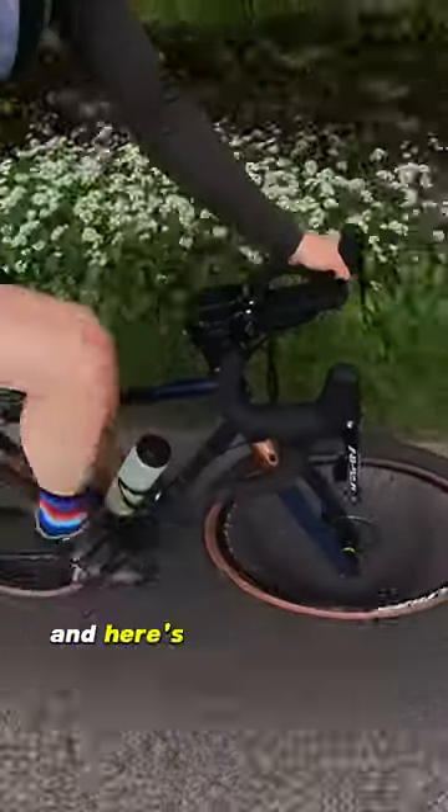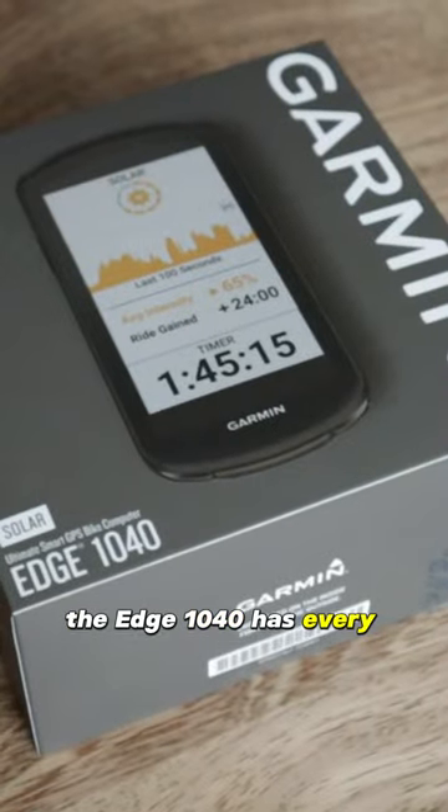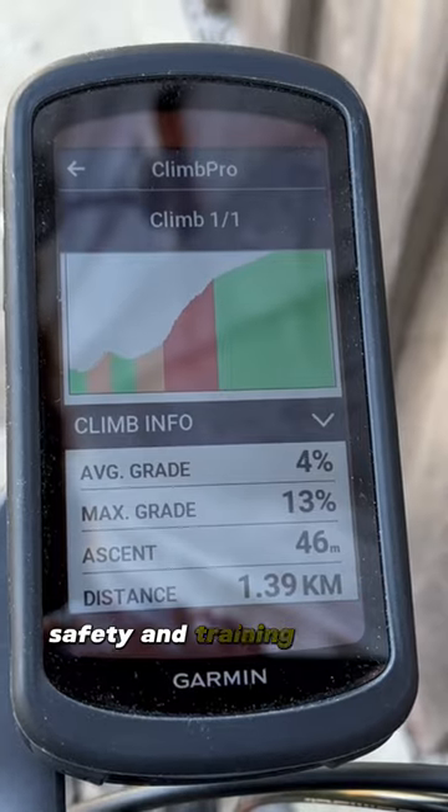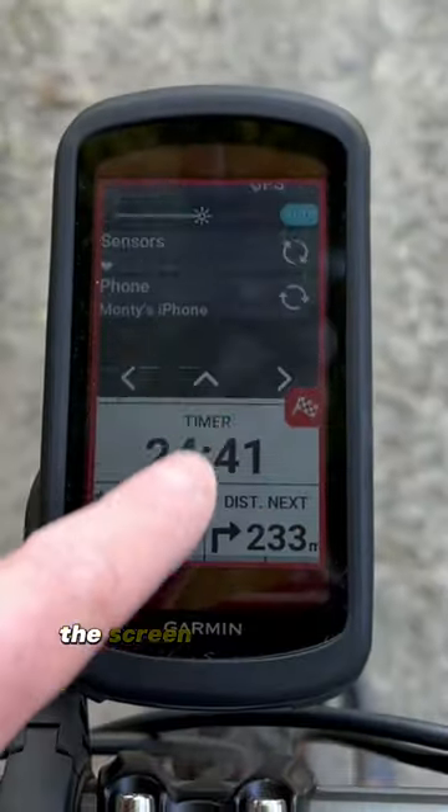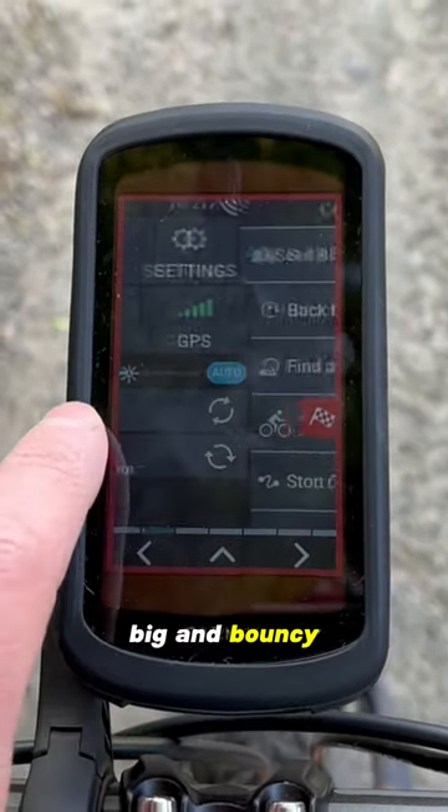The mighty Garmin Edge 1040. Here's my sharp review. The Edge 1040 has every ride, recording, navigation, safety and training feature my tiny Homo velorectus brain can comprehend. The screen is meaty, beaty, big and bouncy — and also touchscreen.